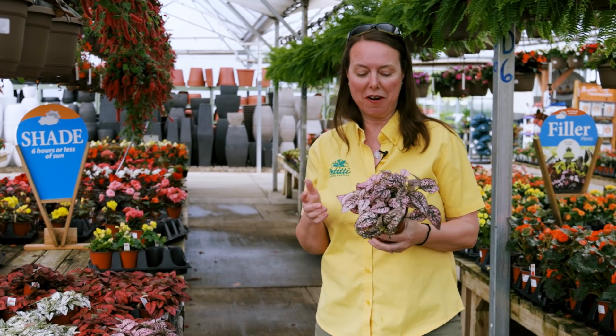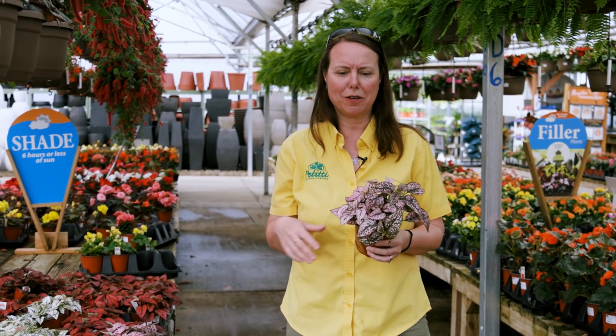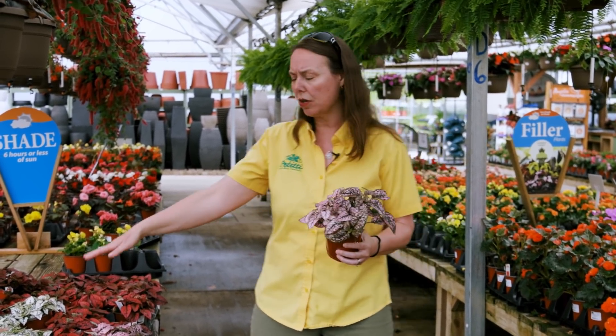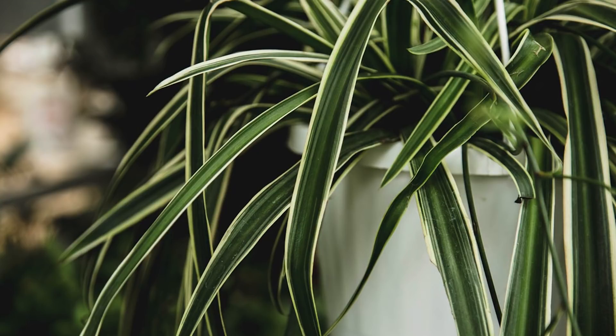Now we're on the shady side of the greenhouse. For those of you looking for some color and interest in the shade, check out hypoestes, or polka dot plant. It's a great little house plant we've used in terrariums and fairy gardens, but it's also a great showy foliage plant for shade. Throw it in with your shade combos with impatiens and begonias — it works really well. There's pink, white, and red. You can also add tropical foliage house plants like spider plants or dracaenas to your shade combinations.